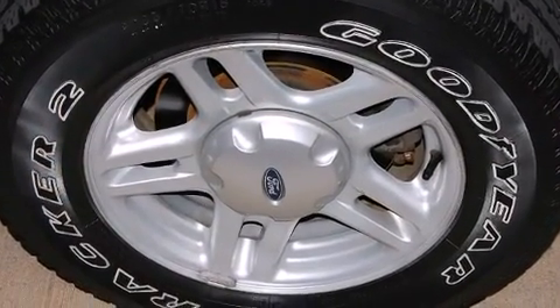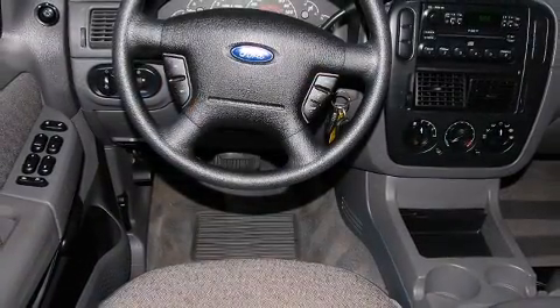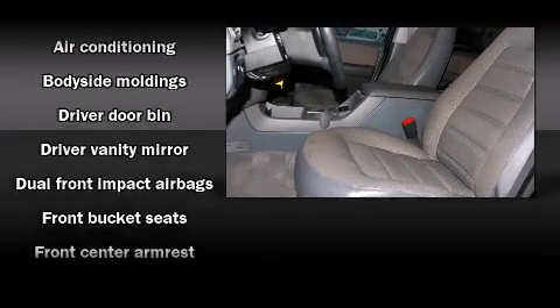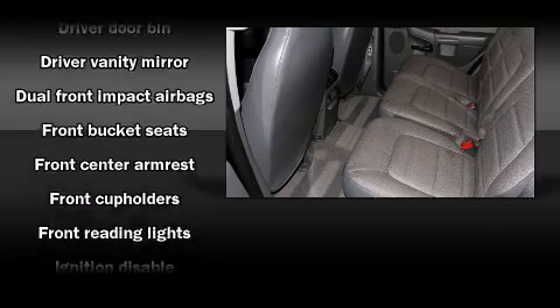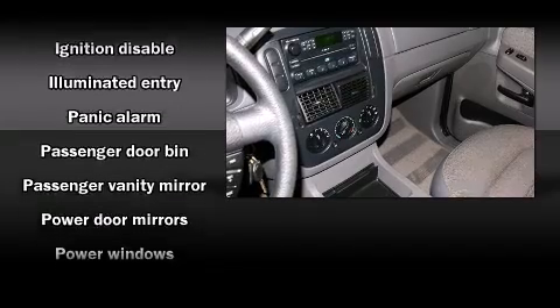rear window wiper, one-touch window functionality, remote keyless entry, a trailer hitch, a roof rack, and air conditioning. Audio features include an AM/FM radio, a cassette player, and four well-positioned speakers. Ford ensures the safety and security of its